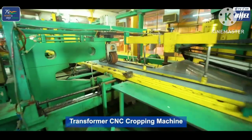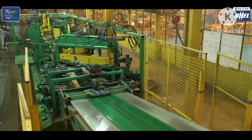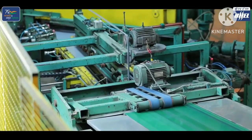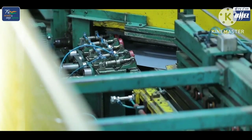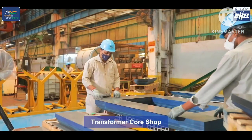The Transformer CNC cropping machine plays a major role in transformer production. This CNC machine crops transformer plates with correct size and accuracy. Then the plates go to the transformer core shop.